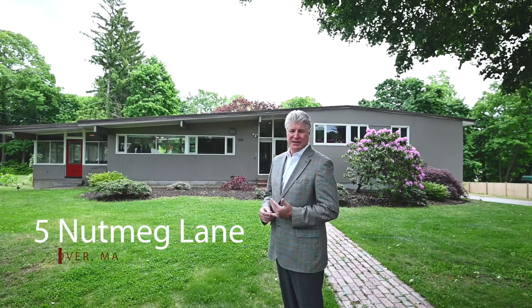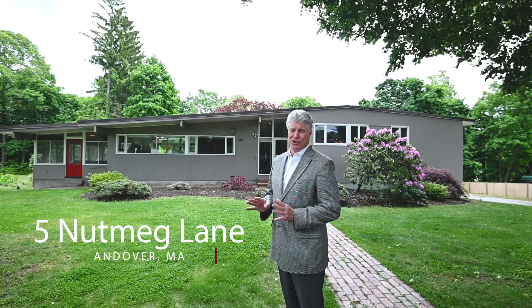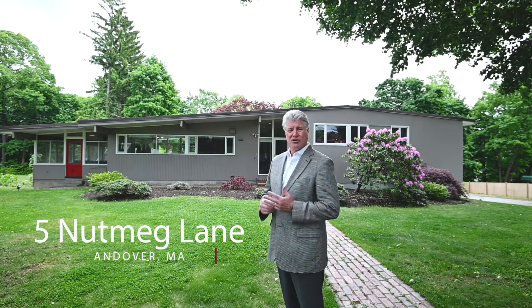Welcome to 5 Nutmeg Lane in Andover. This is our absolute top neighborhood in the whole community. You're walking distance to the Pike School, walking distance to Phillips Academy, walking distance to downtown Andover, and an absolutely gorgeous private backyard. This is a mid-century modern home built in the mid-1950s, absolutely worth taking a look at.